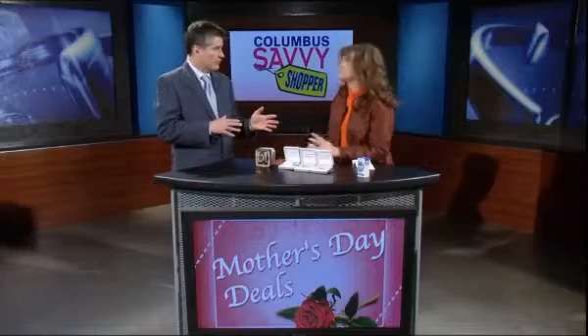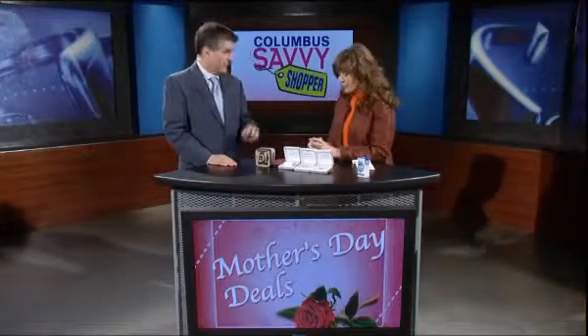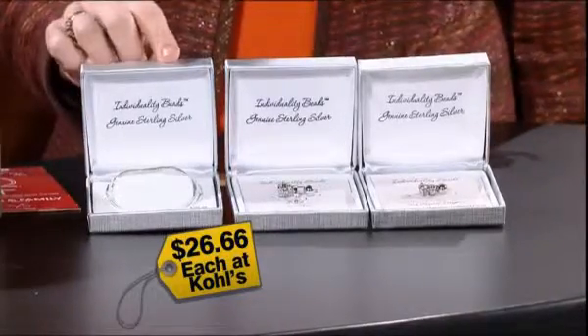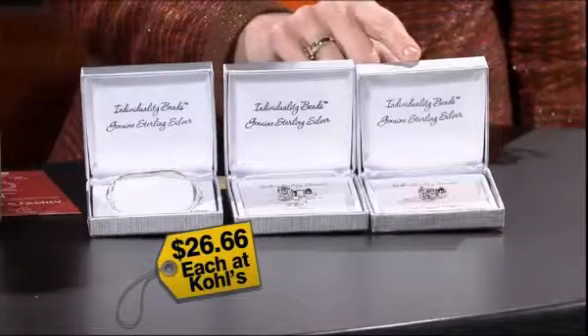When it comes to jewelry, a lot of folks are interested in those Pandora bracelets, and there's a deal on something very similar. Most jewelry stores now have their own brand of the Pandora-type bracelet. Right now at Kohl's, you can get the Silver Starter bracelet in Sterling Silver for $26.66, and a box of three Sterling Charms for $26.66.